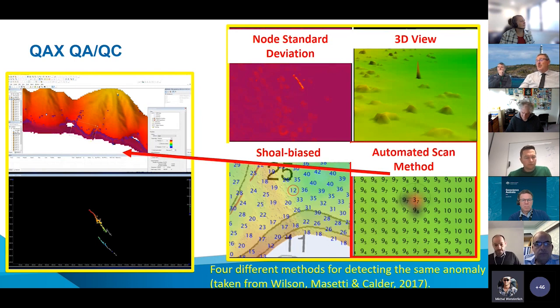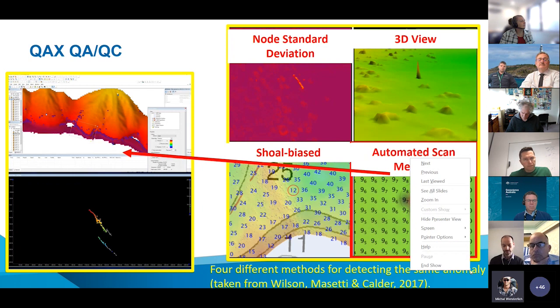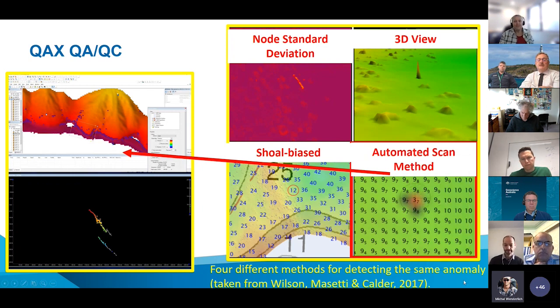QUACKS component: NOAA received reports in 2015 that about 25% of data ingested had been affected by flyers — acoustic anomalies we don't want in our data. QUACKS uses an automated scan method with a threshold value to weed out those anomalies. In CARIS we can see points locating where flyers have been detected using calibrated threshold values. This increases efficiency and allows the operator to hone in on those areas, assess them, and eliminate if necessary. It's an iterative process.